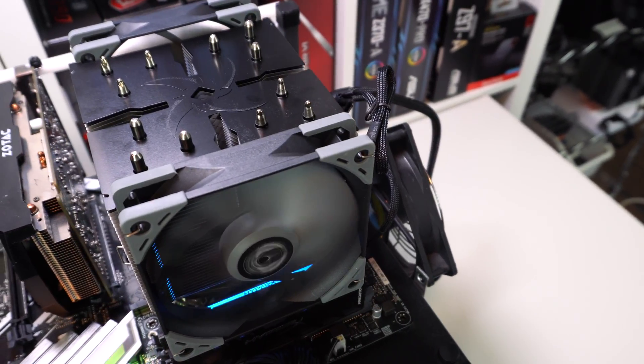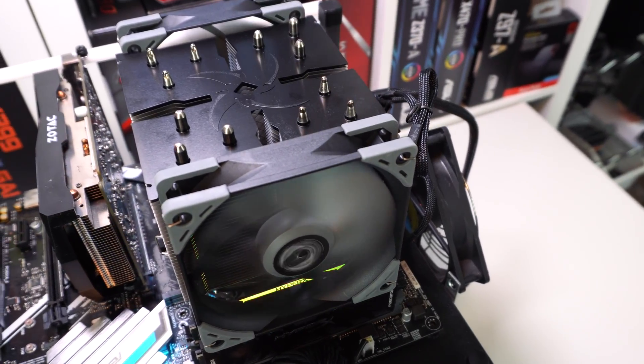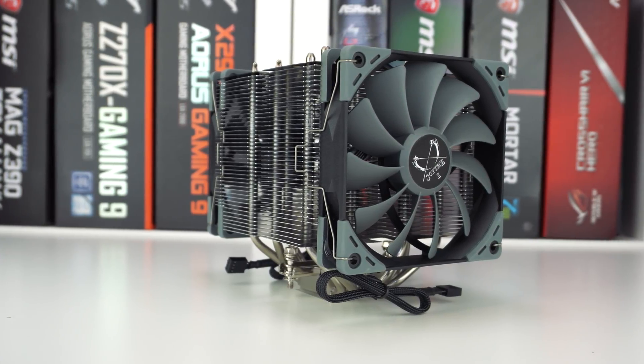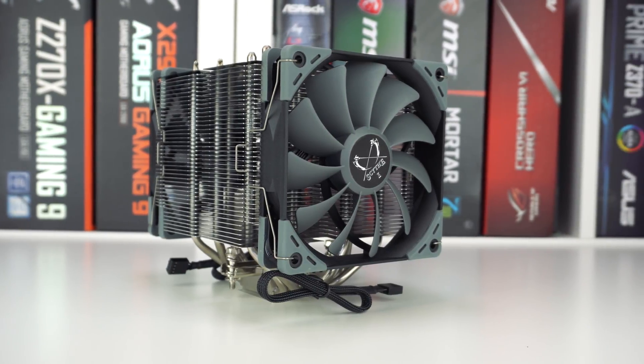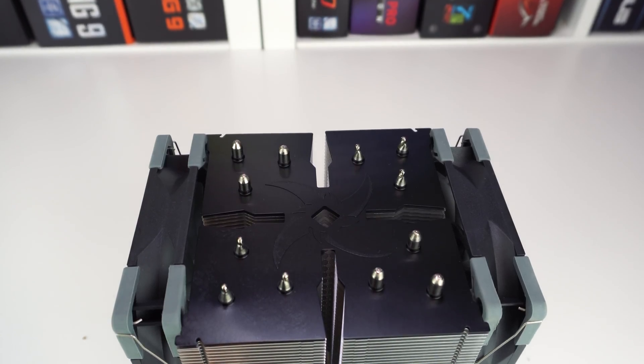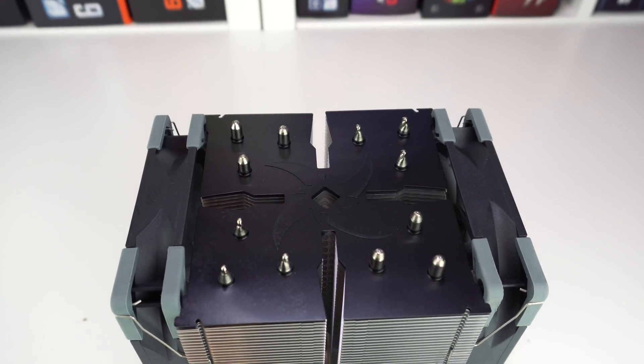What's up guys, Bubba Skirk here at Think Computers and today we're checking out what might possibly be the biggest CPU cooler we've ever tested. It is the Scythe Ninja 5, which you can see right here. The Scythe Ninja 5 is probably the largest air cooler we've ever seen. It is just huge and it weighs in at 1190 grams. This is a hefty cooler.